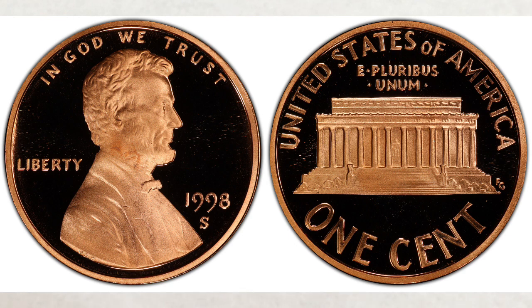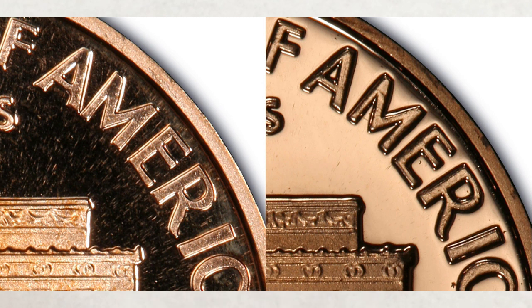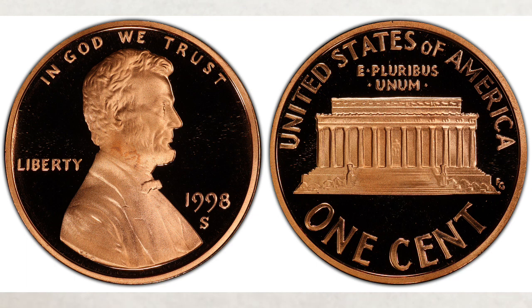It is also very easy to distinguish a Close AM or Wide AM penny. An important fact: from 1994 to 2008, proof Lincoln cents display the letters A.M. of America separated from each other — the Wide AM style reverse. Anything different is considered a variety or a mint error. So proof coins struck in 1998 should have a Wide AM reverse; however, some proof pennies were accidentally struck with the reverse intended for business strike pennies. Nobody knows how many were struck this way, but people are still finding them in proof sets.